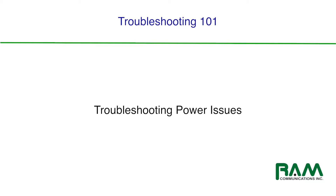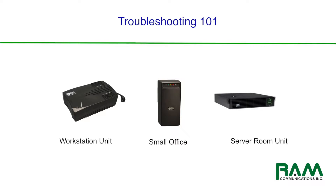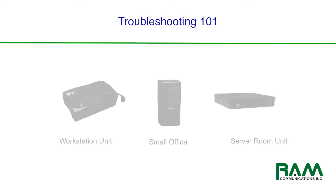Welcome back. This is Rob McCoy of RAM Communications, and we thank you for joining us. This is another segment of Telecommunications 101. We are in our Troubleshooting series, and in this particular segment, I want to focus on power, electricity — the juice that runs all of your systems.